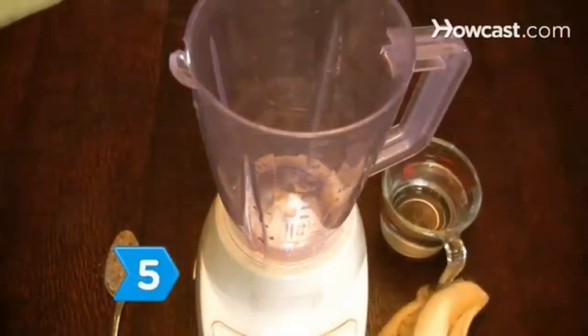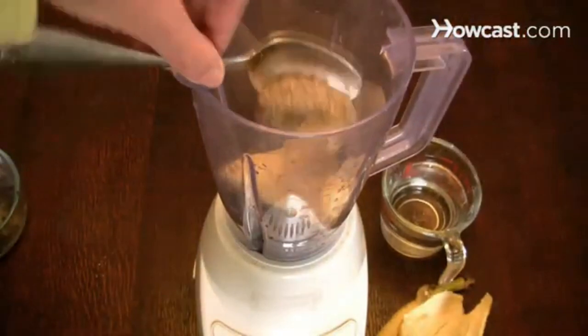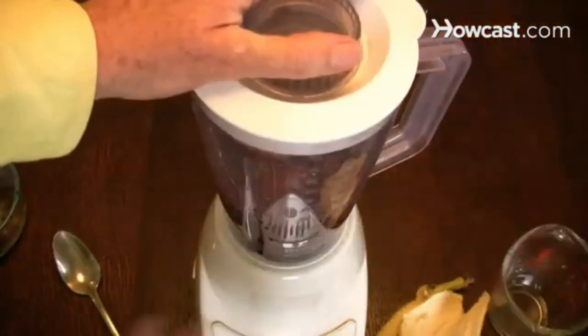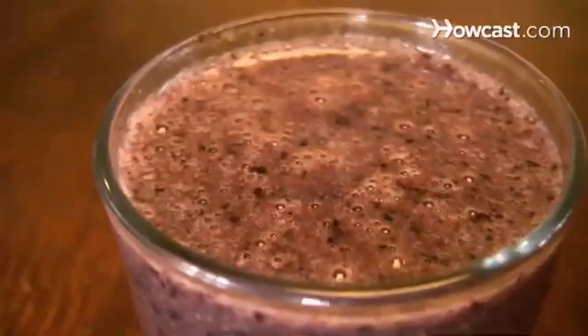Step 5. Prepare a banana fruit smoothie by blending blueberries, a banana, wheat germ, and water in a blender for 30 seconds. Full of antioxidants, this homemade treat has fewer calories than a canned or store-bought smoothie.